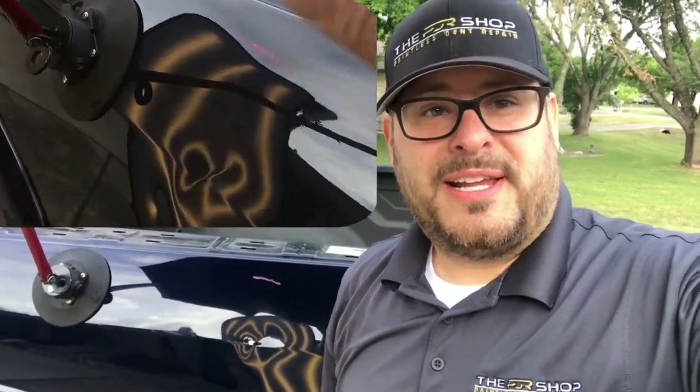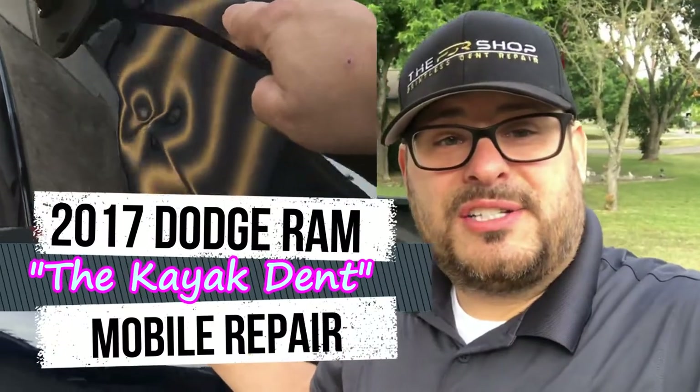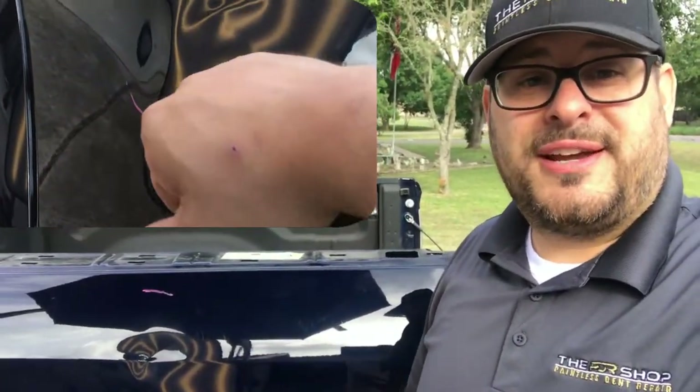Hey guys, Charlie Molina here with the PDR Shop. I have a 2017 Dodge Ram pickup truck that had a kayak hit the bedside and make about a 7-inch dent. I'll turn around and show you here in a second. We're gonna repair this today using paintless dent repair.